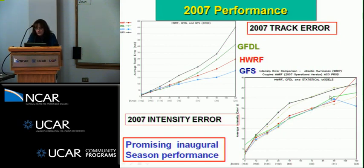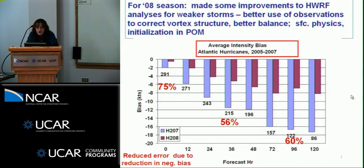Intensity forecasts were comparable but we were not quite happy with the loss of skill between four and five days. We made corrections going into 2008: Ching-Fu made improvements to the analysis for weaker storms, making better use of observations and providing better structure for the vortex. We tuned some of the surface physics and improved some initialization in the POM. Over three past seasons we improved T equals zero in the H-WARF by 75 percent, with reduced error of 56 percent at 36 hours and 60 percent at 96 hours — a dramatic improvement from reducing the negative bias.